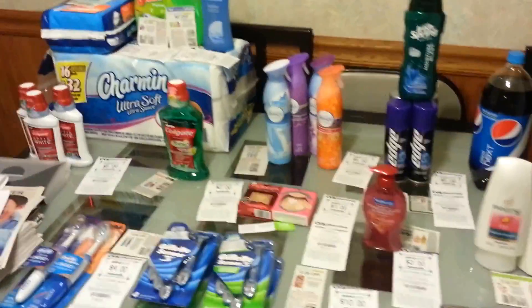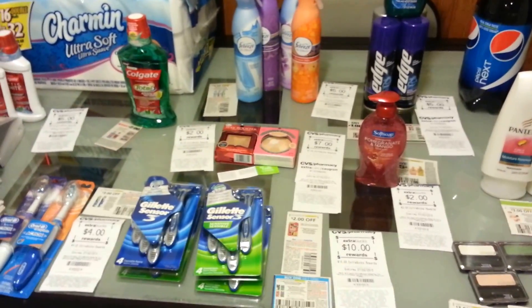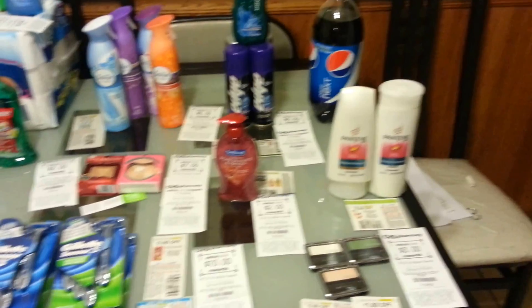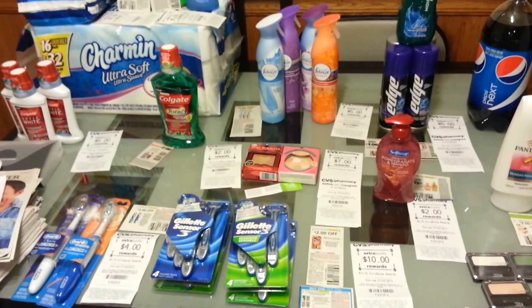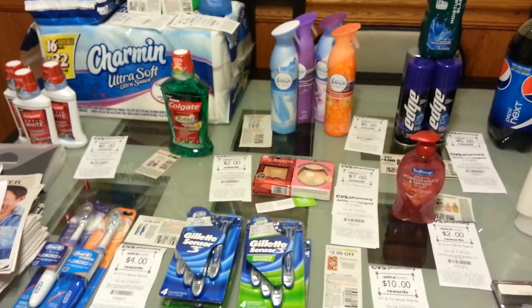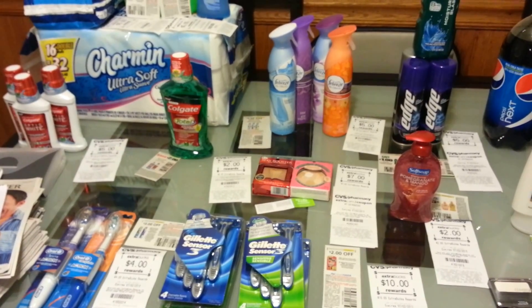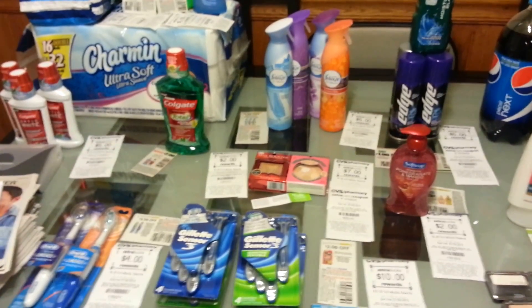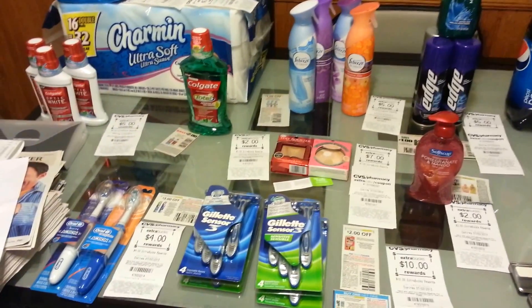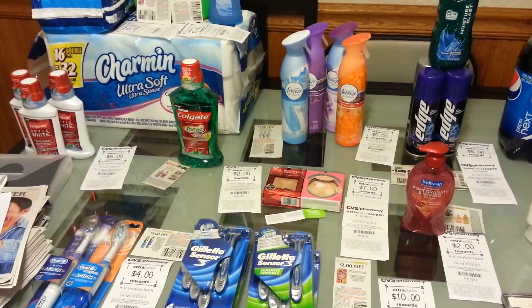Great week at CVS! I smashed CVS this week — there are great deals and great money makers. If you find the right products and the right coupons, you can see this is all one transaction. I did two; the other one is in the back. It would be like $180 and I only pay tax, because I have a bunch of ECBs. Before I start, I want to say thanks to Pinching Pennies, SavingWithBetter.com, HipToSave.com, and TheCrazyCouponLady.com.